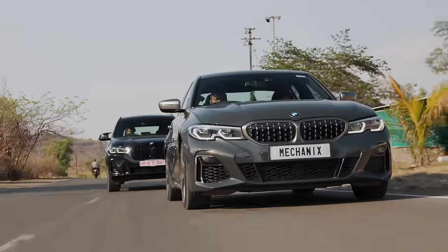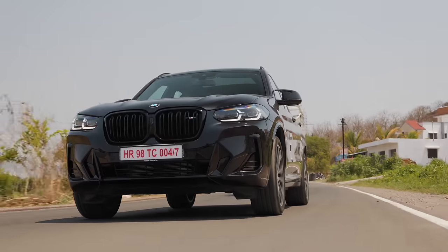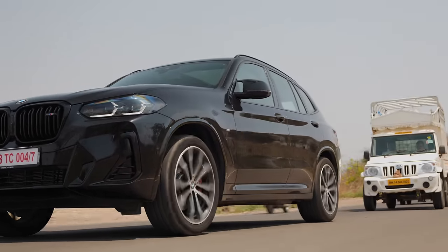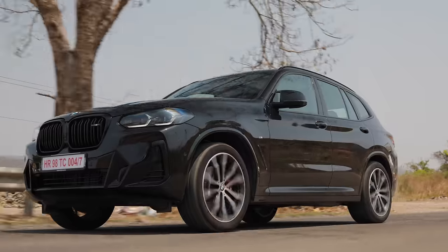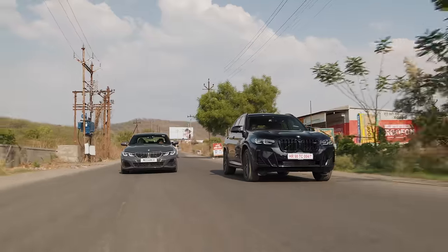Both cars in terms of power delivery feel pretty much the exact same. This is slightly slower than the M340i because of the weight — 0 to 60 is 4.9 seconds compared to 4.4 or 4.5 — but it is still very fast for an SUV. It definitely picks up pace especially in a straight line. And the other good thing is that in terms of body roll, it handles fairly decently.